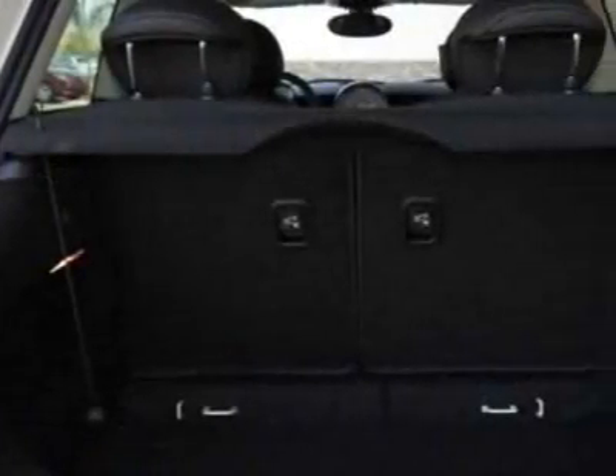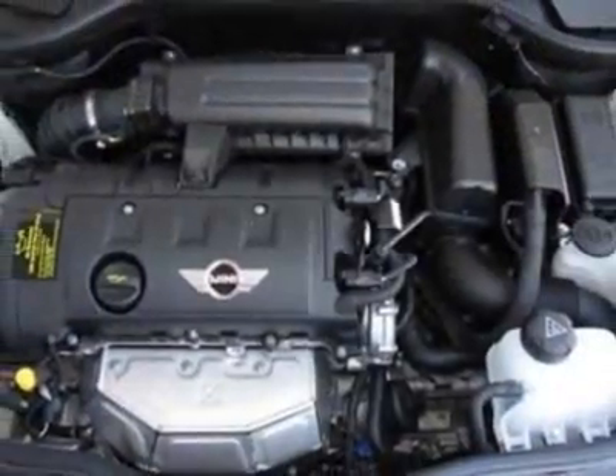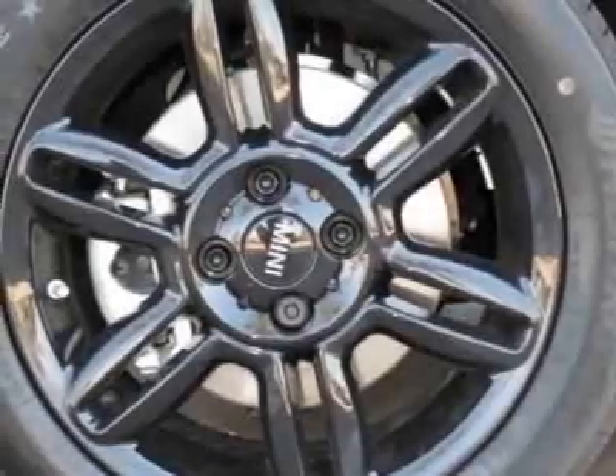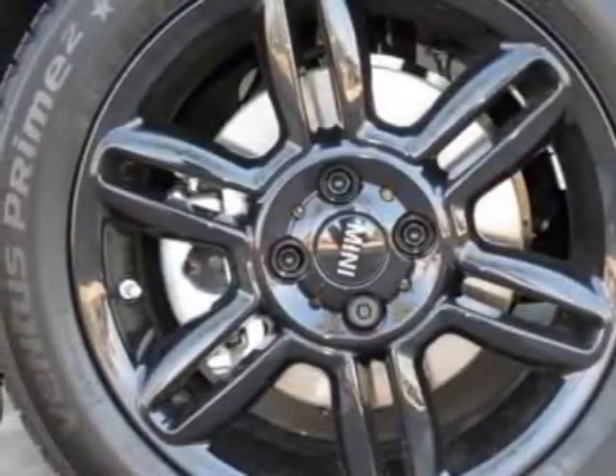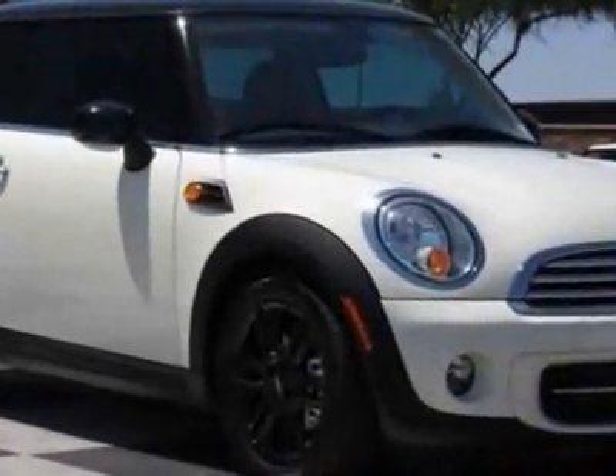Additional options for this vehicle include the standard paint, 6-speed automatic transmission, 16-inch x 6.5 star spoke alloy wheels, black alloy wheels, rear spoiler, black top and mirror caps, and center armrest.